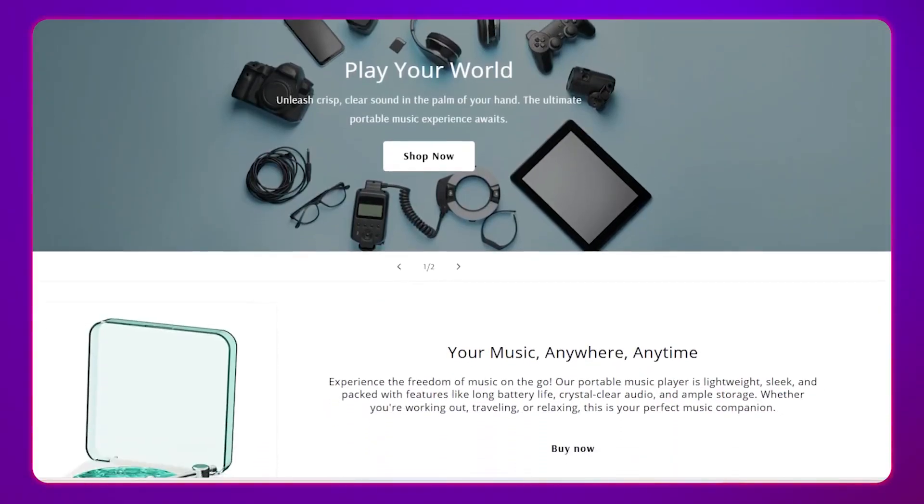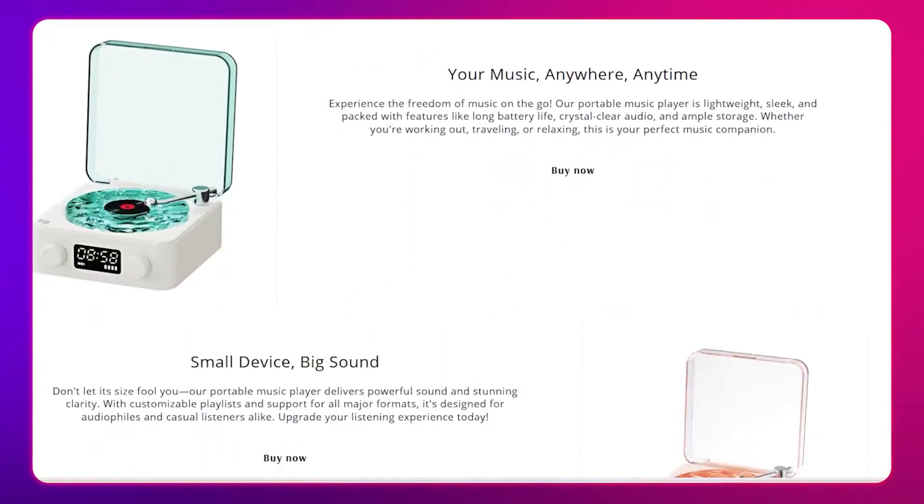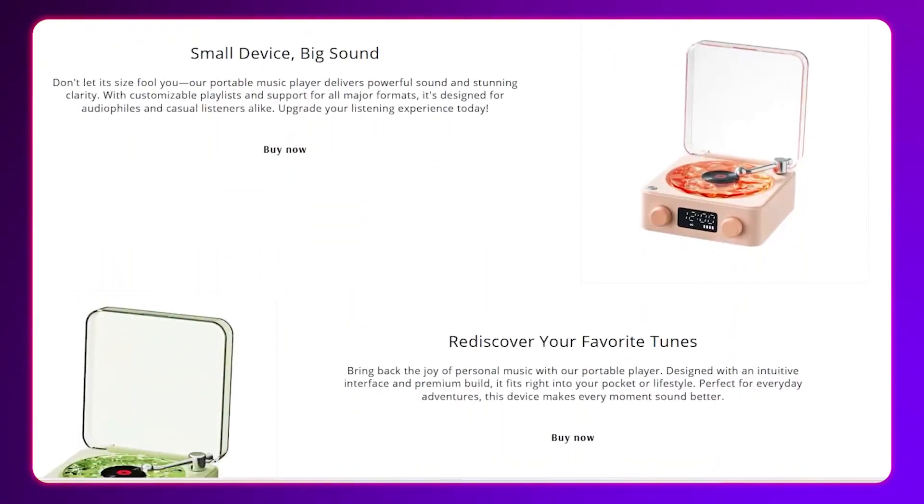When it comes to buildyourstore.ai, this is a service that literally takes about two to three minutes and you'll have your fully operable Shopify store. The best part — it is going to be a converting Shopify store with a premium theme, so people will land on your page and have that trust to make a purchase from your store.